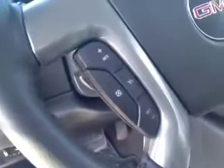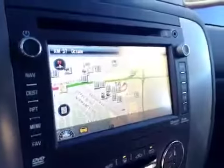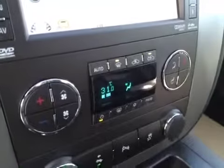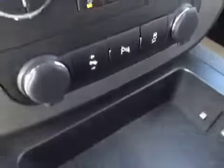It has steering wheel controls for the cruise and steering wheel controls for the radio. AM FM stereo with CD player, also navigation, dual zone climate control. There's your power pedals, park assist, and traction control.